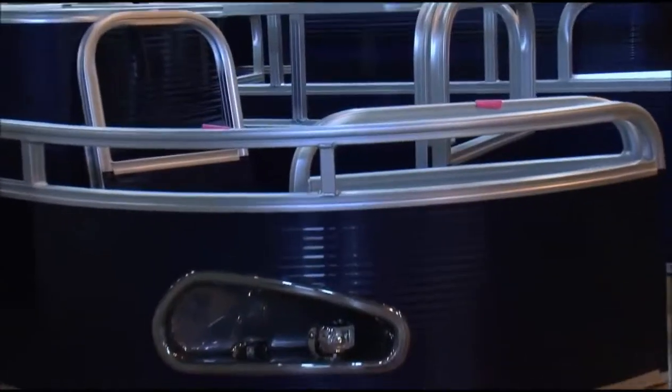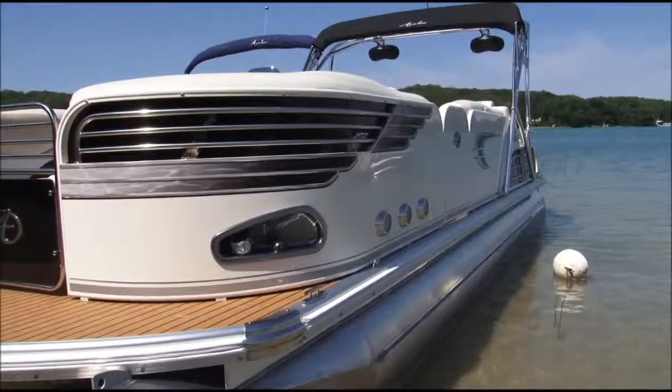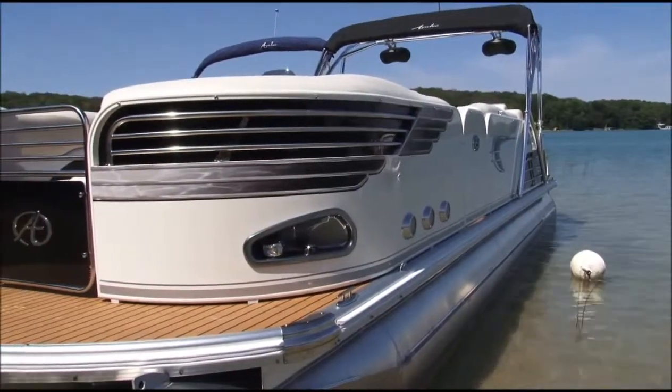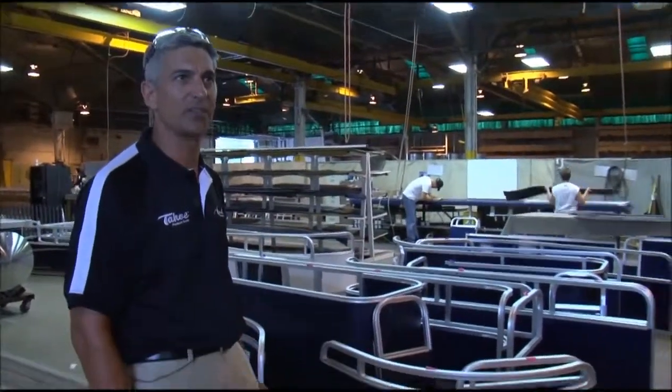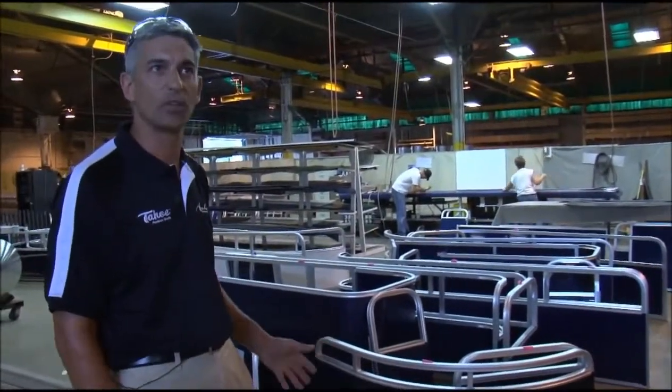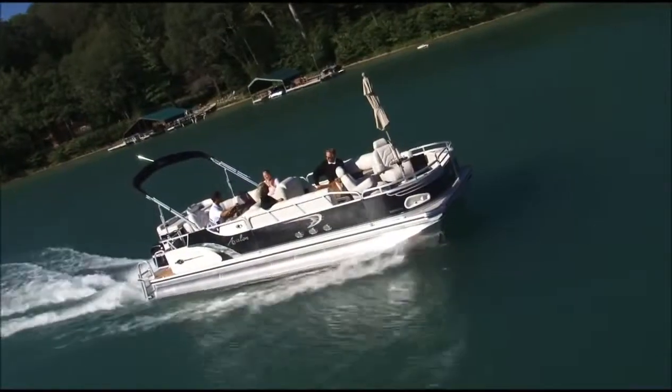As you can see from the walls and rails that we build, we put a lot of styling and design into all of our boats. We design all of this in-house with our in-house engineers, and we spend a lot of hours together in meetings making sure we have exactly the right look for our boats to make them unique and make them stand out from the competition.